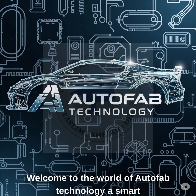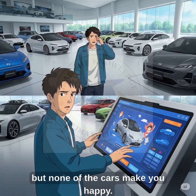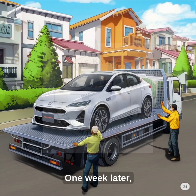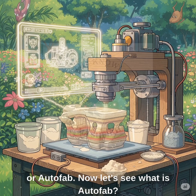Hello everyone. Welcome to the world of Autofab technology, a smart way to make anything you want. Imagine you are at a car showroom, but none of the cars make you happy. Now, you sit at a computer, you start designing your perfect dream car. One week later, that exact car is made and delivered to you. This is the magic of automated fabrication, or Autofab.